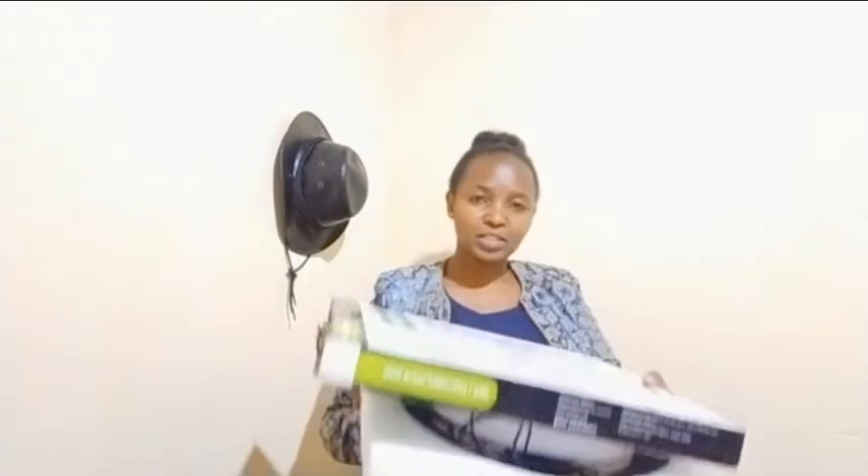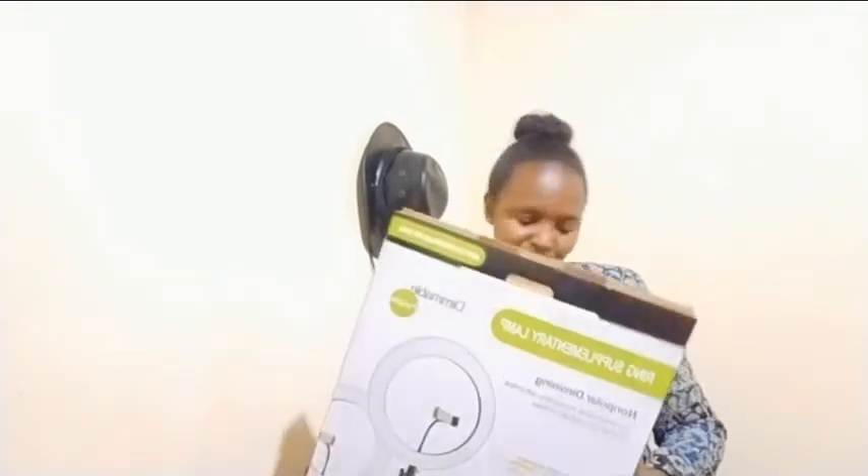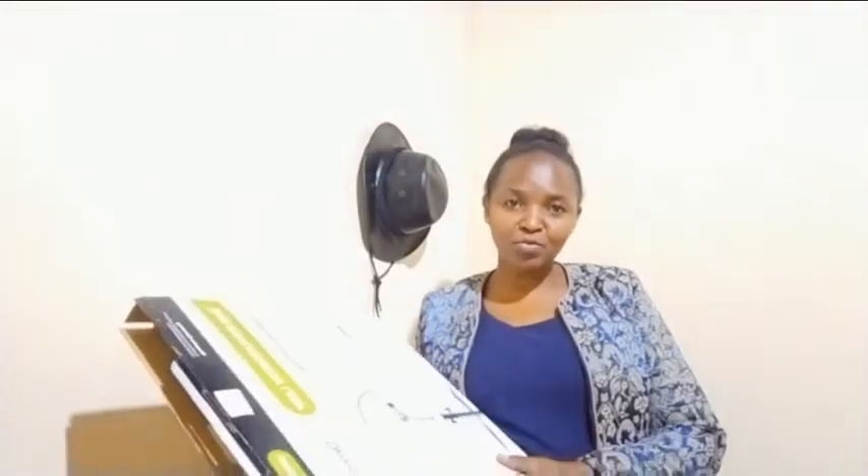This is the ring light — this is the box it came in. There's a lot of writing on the box cover which you can read for yourself. If you don't understand the instructions, you can contact the people I purchased this from — they are very helpful. Their customer service is 100% excellent. They follow up, and if you don't know how to set up the device they will guide you through a video call. That's what they did for me and I'm really grateful. CDI Gadgets — it's your plug.